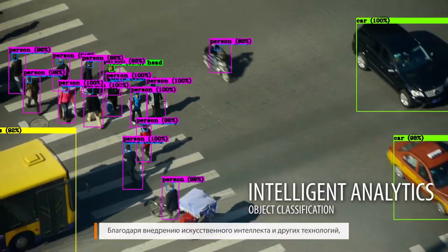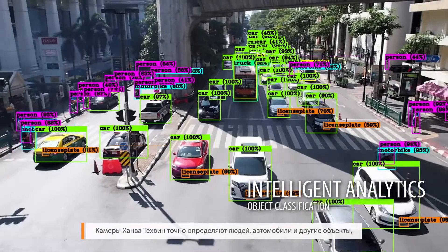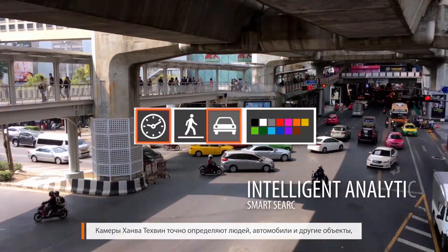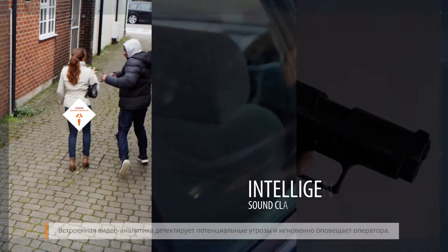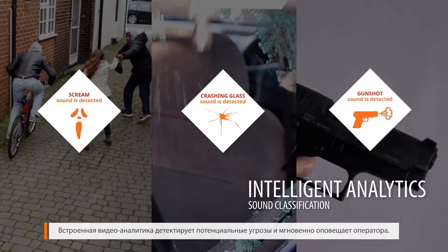With the adoption of AI and other smart technologies, Hanwha Techwin cameras accurately distinguish between objects, people, and vehicles, and incorporate detailed information into searchable data sets. Embedded technologies identify potentially dangerous situations and alert users instantly.